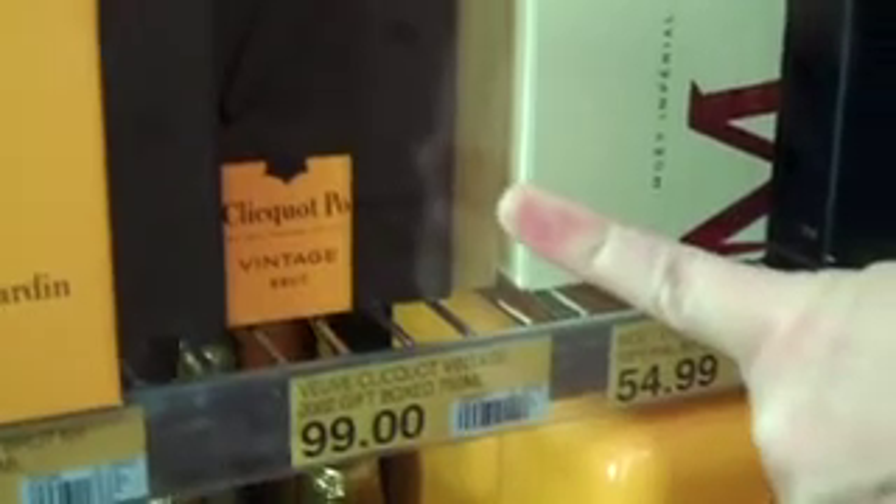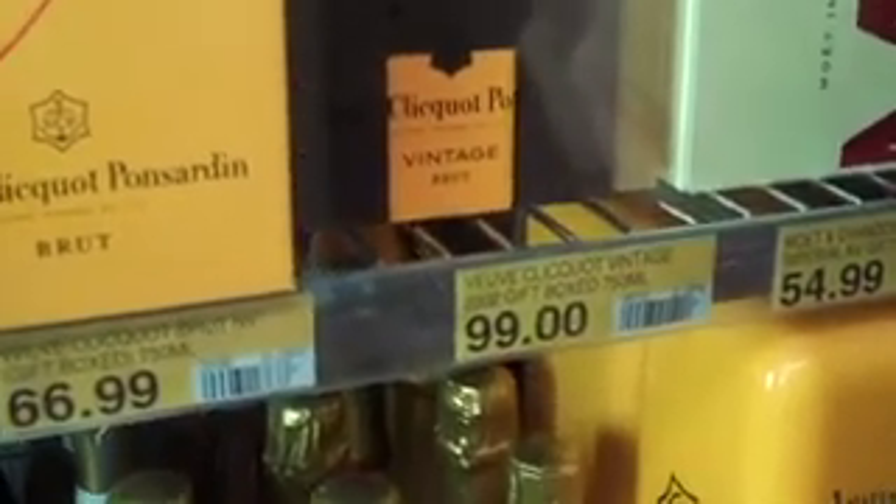The first thing that jumps out at me in the fridge this week — look down here — Veuve Clicquot vintage 2002, $99. That's an absolute bargain. 2002 is one of the best recent vintages in champagne.